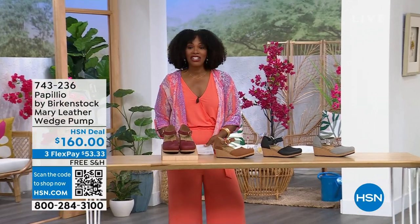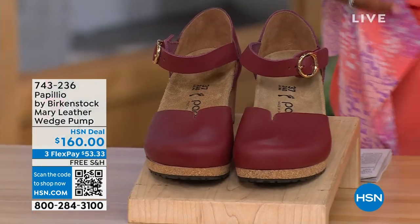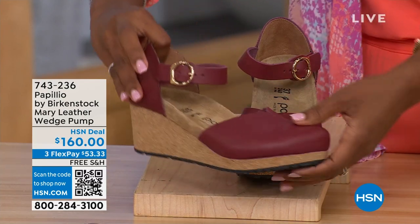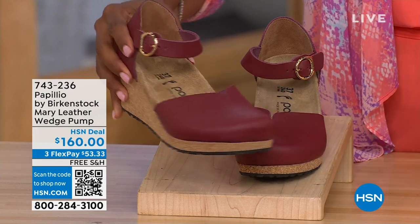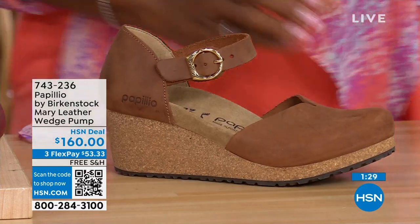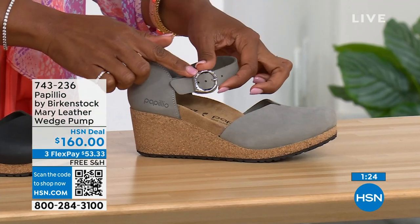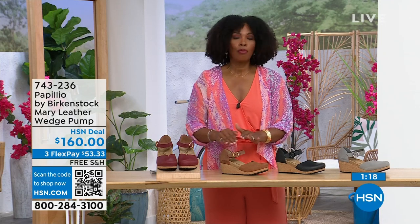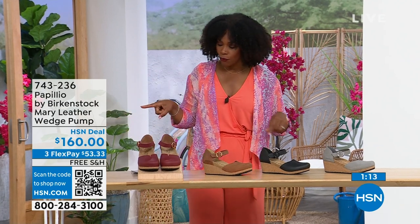These are called the Mary Janes — Papilio by Birkenstock, but in a Mary Jane style. We all know the Mary Jane style, and now we've got them in Birkenstock in a wedge. This color is called wine. We've also got it in cognac, black, and dove gray. The dove gray has a silver buckle, the black has a black buckle, and the cognac and wine both have gold buckles. Sizes five to eleven and a half.